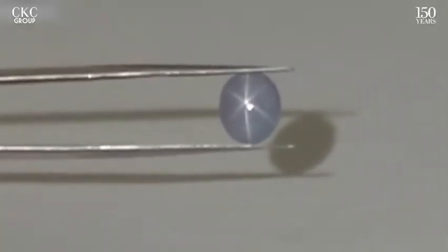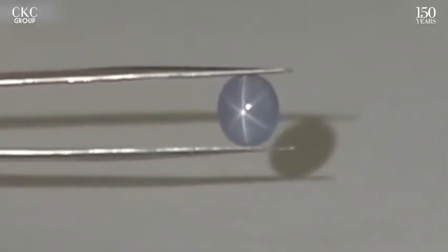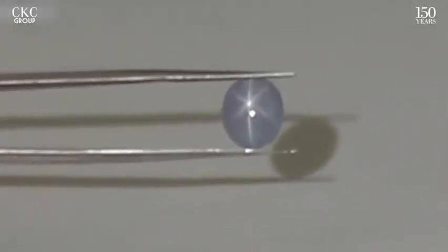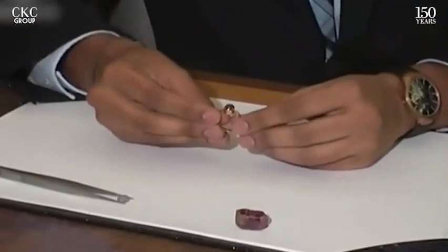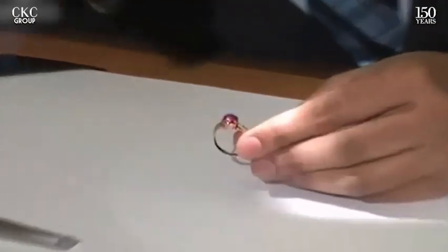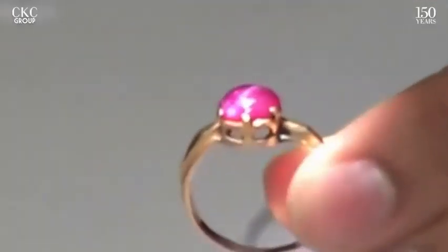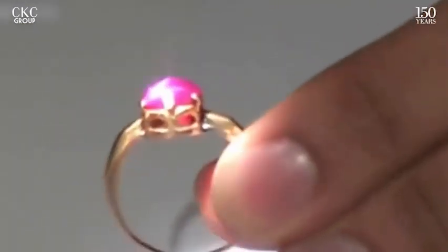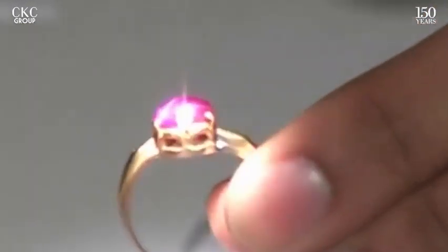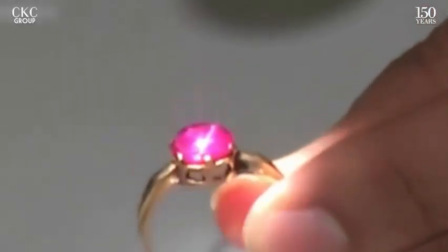Stars also do occur in four and twelve rays. However, not all star sapphires are lucky enough to have such a well-centered star. For instance, this star ruby displays a star that is way off its center. And some people wouldn't even know it's a star ruby until after they cut the stone, and that would usually reduce its value dramatically.